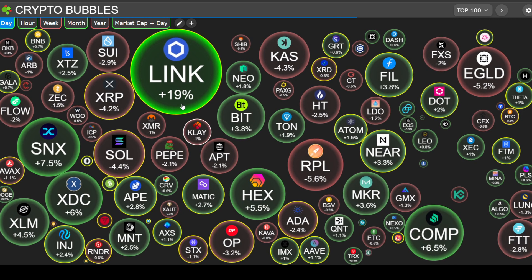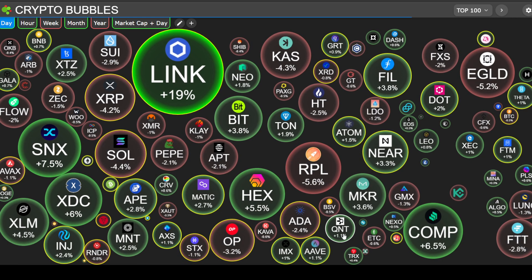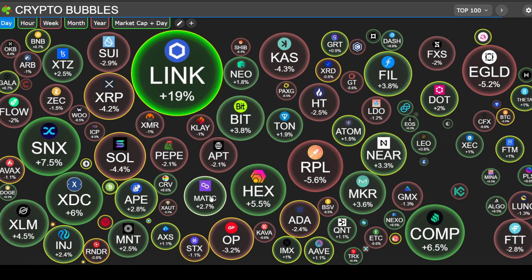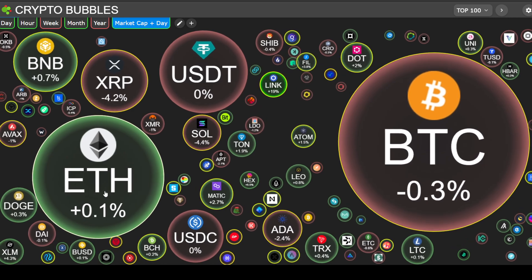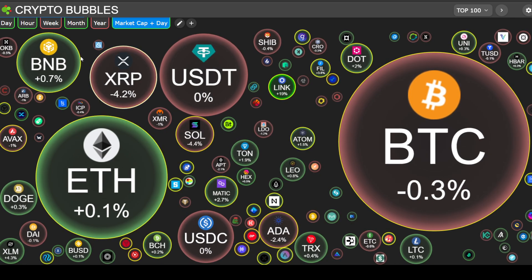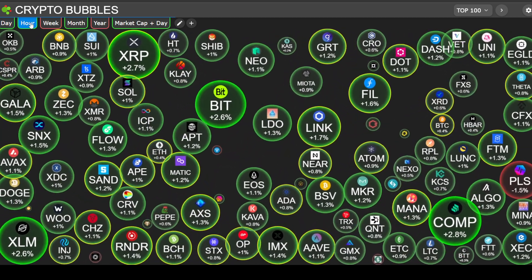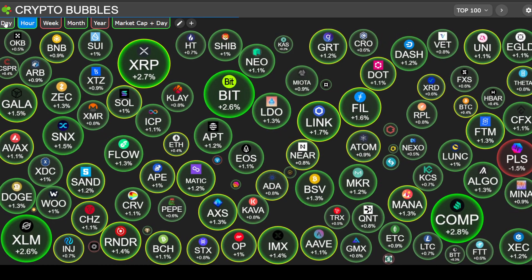Looking at the markets on CryptoBubbles.com — a green day for crypto. Looking at the top 100 tokens, we have Chainlink up 19%, Synthetix up 7.5%, Stellar up 4.5%, Compound up 6.5%, Maker Protocol up 3.6%, NEAR up 3.3%, Cosmos up 1.5%, Polygon MATIC up 2.7%. By market cap: Bitcoin's down 0.3%, Ethereum's up 0.1%, Cardano's down 2.4%, Bitcoin Cash flat at up 0.2%, BNB up 0.7%, Polkadot up 2%. The hour is also green — Compound up another 2.8%, XRP up another 2.7% over the hour.